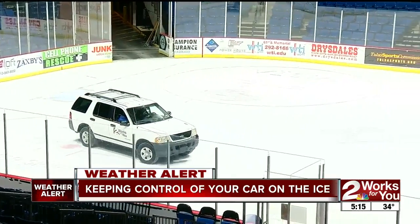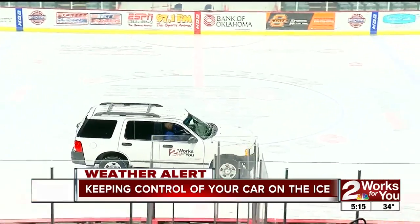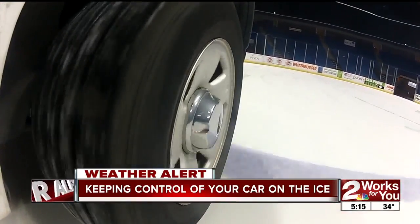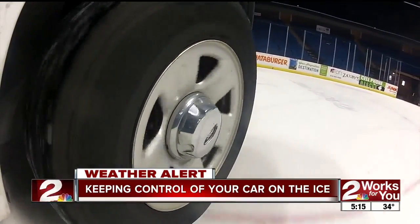People get unnerved with the anti-lock brakes, which are going to kick in. Let them do their job — it's okay. Keep your foot on that brake pedal. You'll feel the ABS quaking, but that's all right. That's exactly what it's supposed to do.